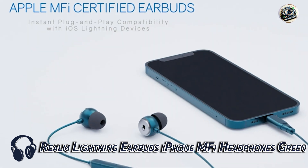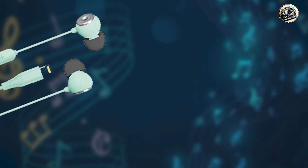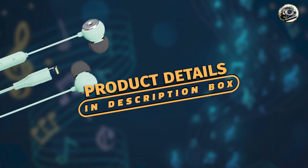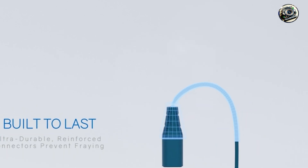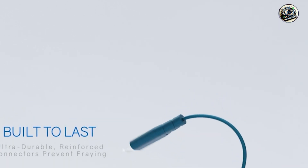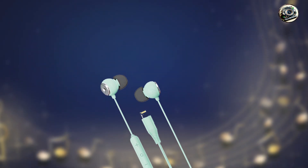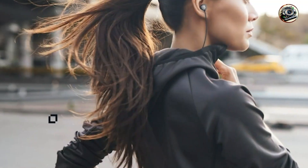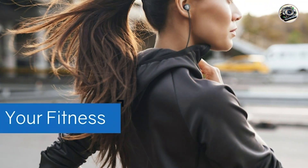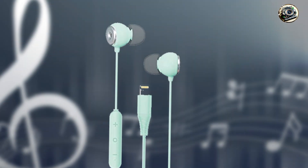Coming in at number three is the Realm Lightning Earbuds iPhone M5 Headphones in green. The Realm Lightning Earbuds are designed to provide superior sound quality and comfort for iPhone users. These earbuds feature a lightning connector and M5 certification, ensuring seamless compatibility with your iPhone. Equipped with high-quality drivers and noise-canceling technology, they deliver rich, balanced sound with enhanced bass and clear treble. The ergonomic design and soft silicone ear tips provide a secure and comfortable fit, while the in-line remote control allows for easy volume adjustment and call management.